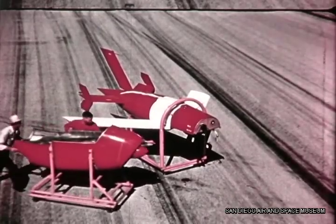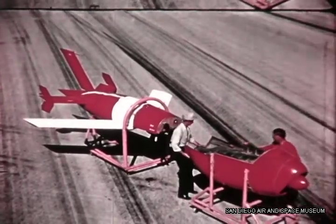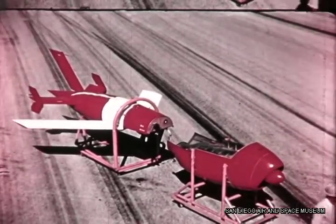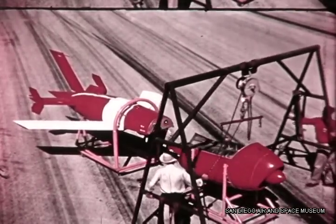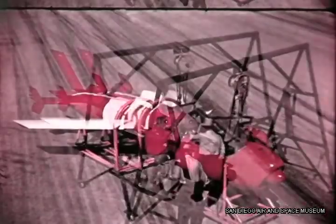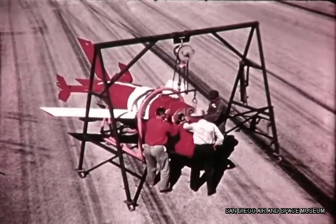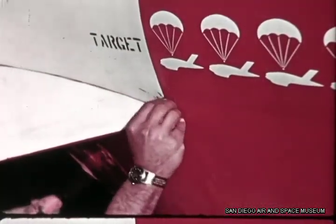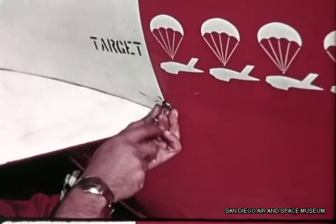A Fairchild J-44 turbojet engine of approximately 1,000-pound static sea-level thrust powered the bird in most of its early flights. This engine is approximately six feet long, 22 inches in diameter, and weighs 300 pounds. The final assembly operation is the attachment of the engine nacelle to the fuselage. A lightweight A-frame is the only mechanical aid required. The forward pair of nacelle bolts act as hinge pins, allowing the after-end of the nacelle to be lowered for easy access and servicing of the engine.